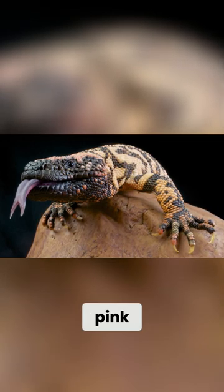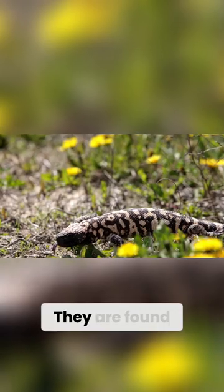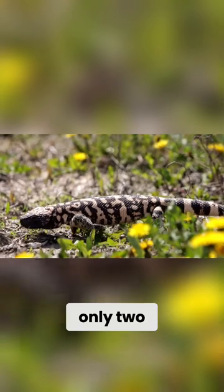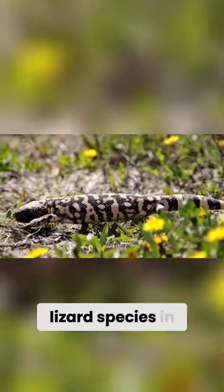One of the largest and most unique reptiles found in the park is the Gila monster, which exhibits pink and black skin. They are found at the far western edge of the park and are one of only two dangerously venomous lizard species in the world.